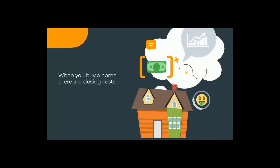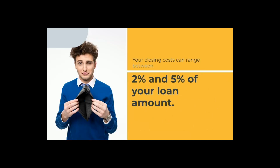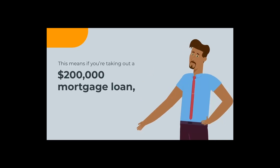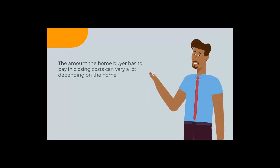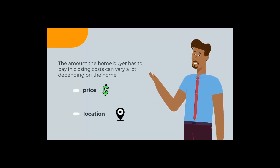When you buy a home, there are closing costs. These are costs that go above what you are paying for your down payment. Closing costs are your out-of-pocket fees used for items like getting your home loan, having the house appraised, getting the title transferred into your name, and so on. Your closing costs can range between 2 and 5% of your loan amount. This means if you're taking out a $200,000 mortgage loan, closing costs could range from $4,000 to $10,000. The amount a home buyer has to pay in closing costs can vary a lot depending on the home price, location, and other factors.